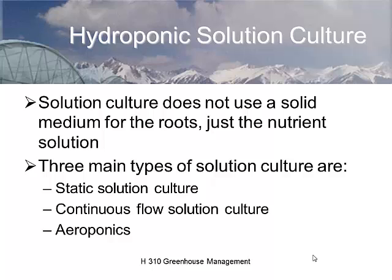Solution culture doesn't use a solid medium for the roots — just the nutrient solution — so you have to provide some kind of support. Remember the four things plants need: support, water, nutrients, and air. The three main types of solution culture are static culture, continuous flow, and aeroponics.